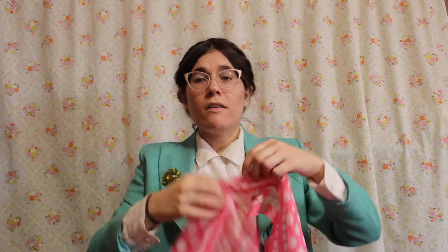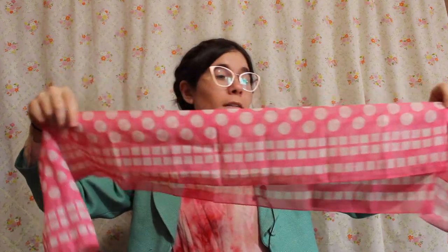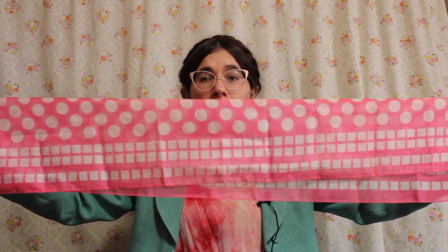This one is fun too — it's another sheer scarf, nice and long, and it's hot pink with some white polka dots on it. This will be fun to put in my hair to add a little pop of color. I like that a lot.